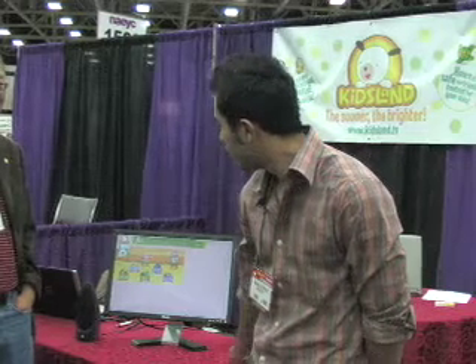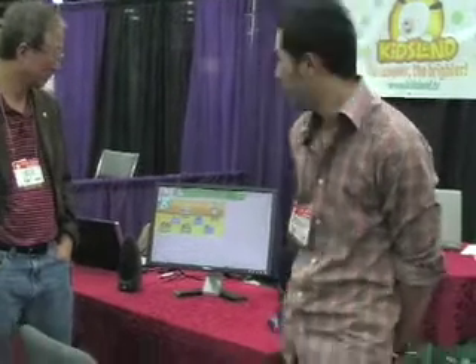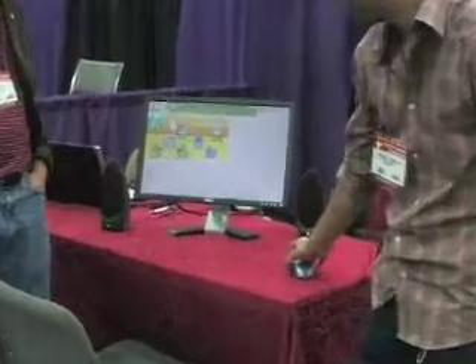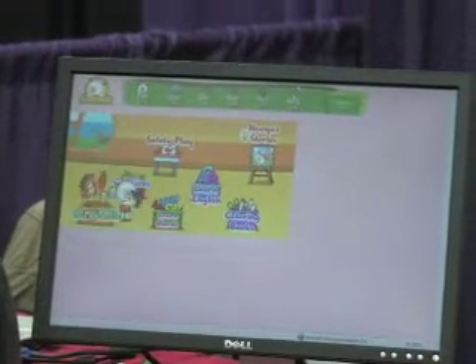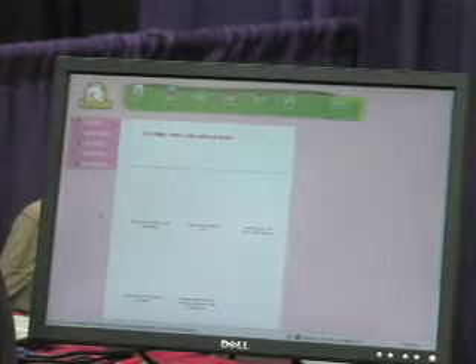Our first link is Play Land. Here we have a series of different games from safety play, cognitive skills, and life skills. Within each one there's a series of different games that you can go in and play.